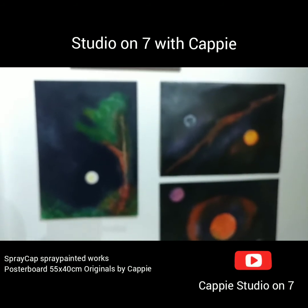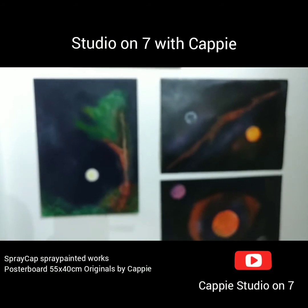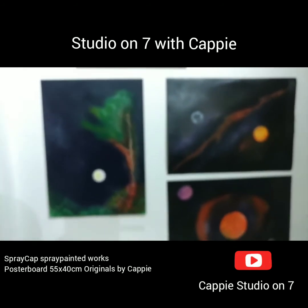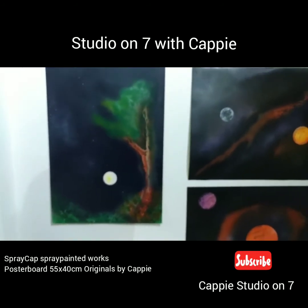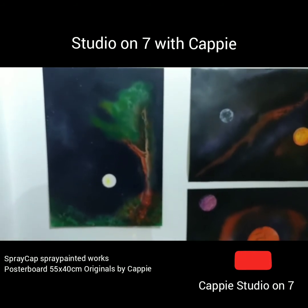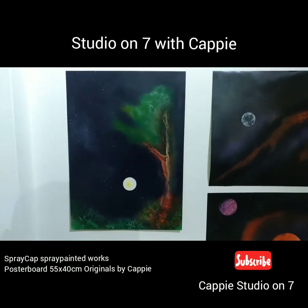Just waiting for the autofocus to work properly. Here I have three more of my work pieces from today.